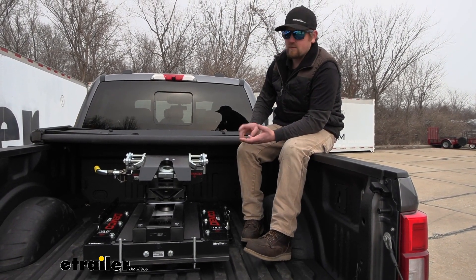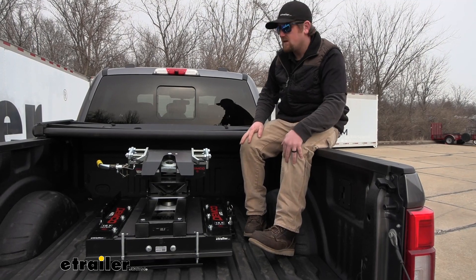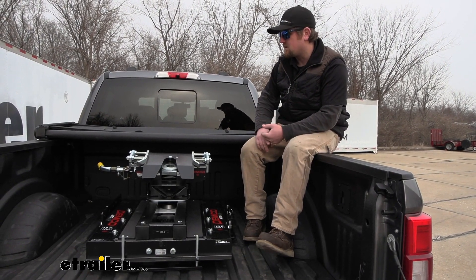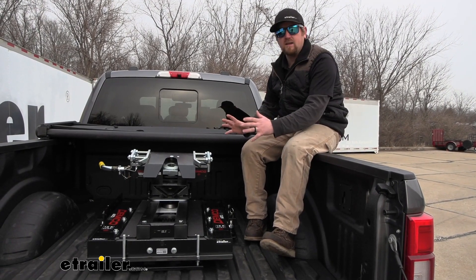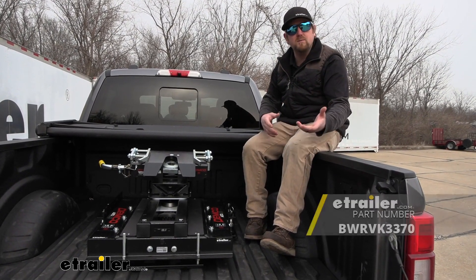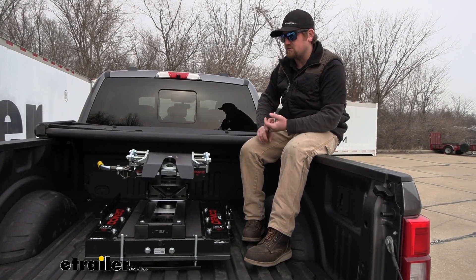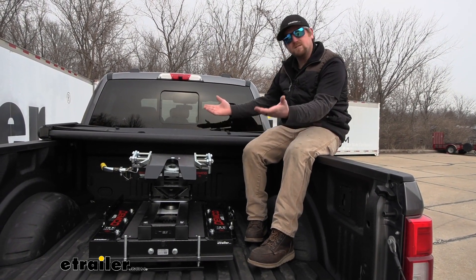If you have a long bed, this will still work — nothing wrong with that at all. With a long bed, you also have the option of using a fixed type fifth wheel. For those of you with the short bed, definitely get some type of sliding fifth wheel, whether it's this one or a different one. The fixed ones are usually a few bucks cheaper, so if you've got the long bed you can get away with the fixed one or use something like this. The choice is totally up to you.